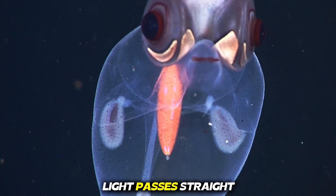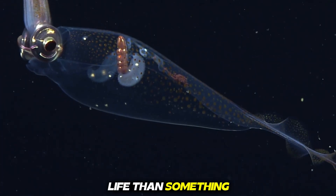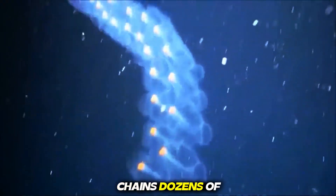It drifts silently through the ocean like a ghost, surviving only because light passes straight through it. This creature feels more like alien life than something from Earth. Number four, sea salp. Sea salps are jelly-like, transparent tubes that float in the ocean, sometimes forming glowing chains dozens of meters long.